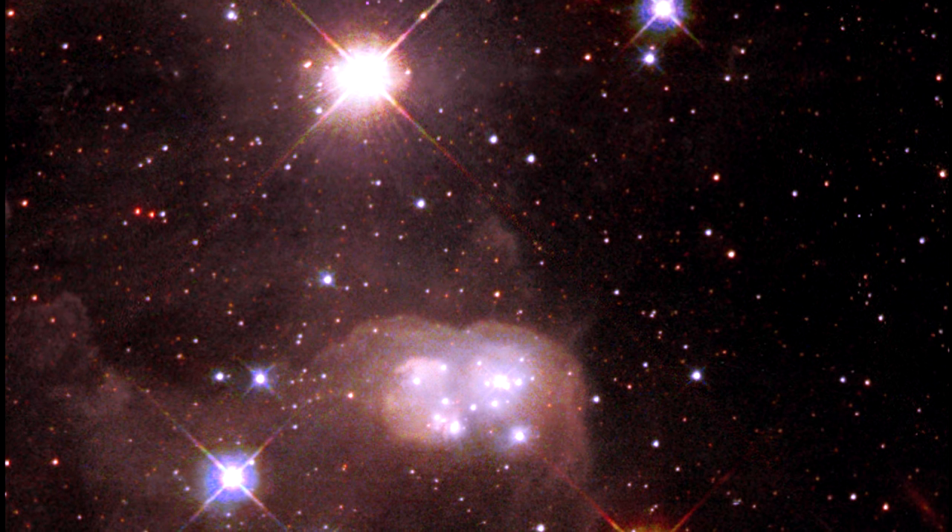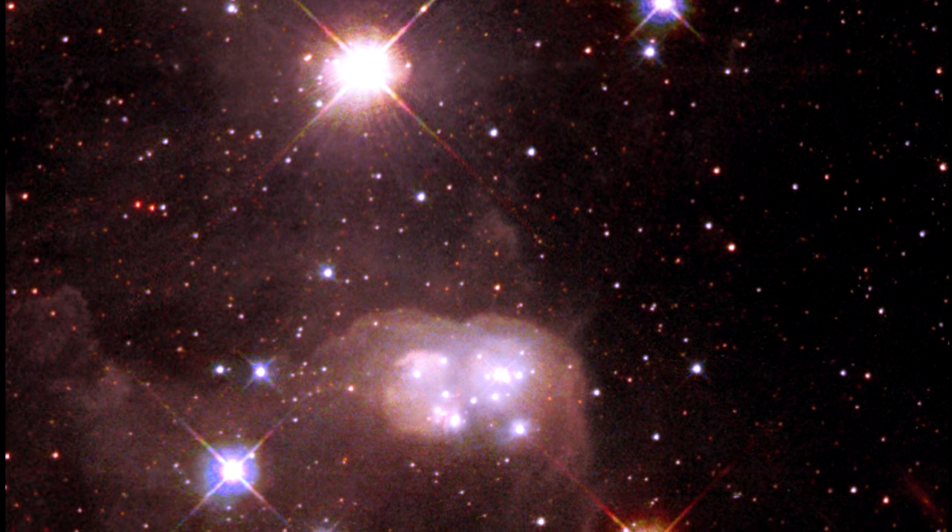This searing supergiant star is only 25 light years from the N30b nebula.